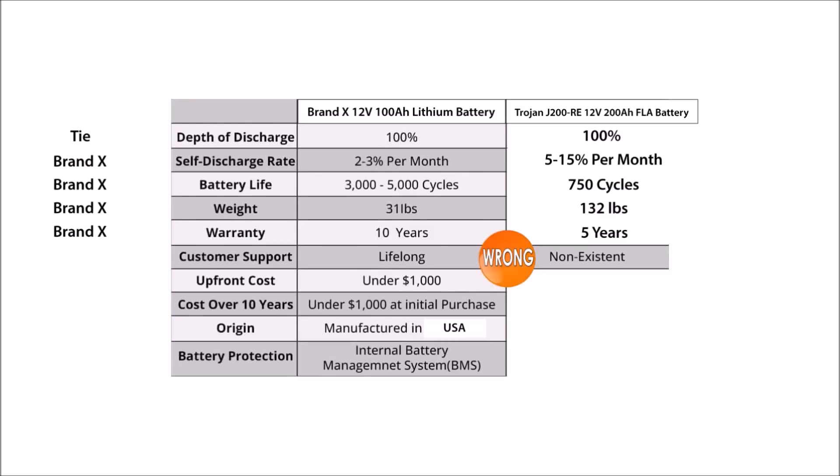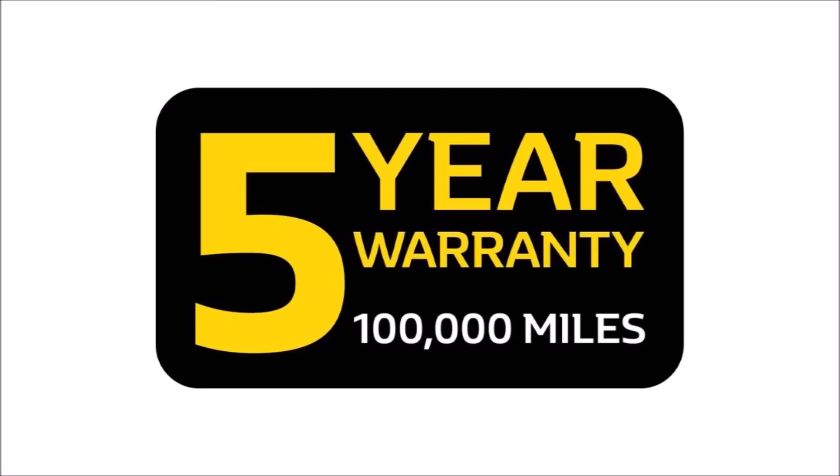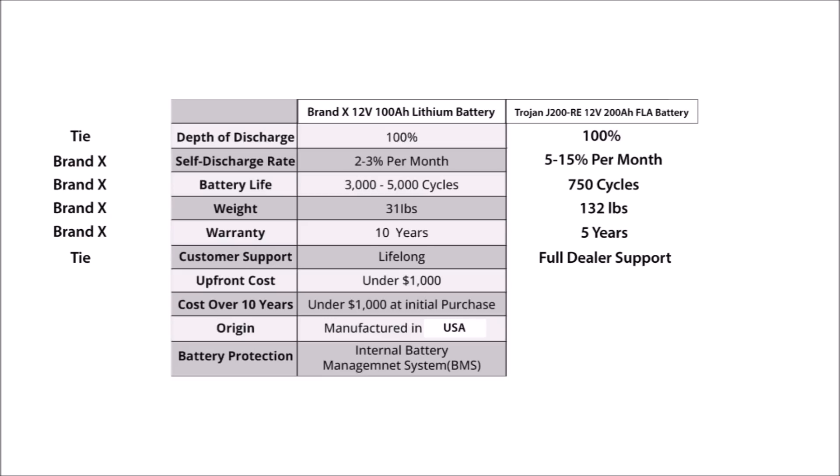Line six is a doozy. Brand X makes a claim that you don't get any customer support for lead acid batteries. That isn't just misleading or a white lie — that's a bold-faced lie. Because lead acid batteries are much simpler with no electronics and have been around for decades, they use a different support model similar to the auto industry. Just like you wouldn't call up Ford Motor Company to troubleshoot your Mustang, you wouldn't call up Trojan either. Instead, they have dealer networks that provide that support just like cars, so you can get full support anytime during the warranty period. While Brand X claims lifelong support, they haven't even been in business long enough for any of their batteries to be out of warranty. So this line is clearly a tie.